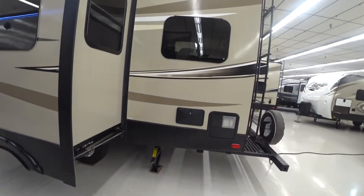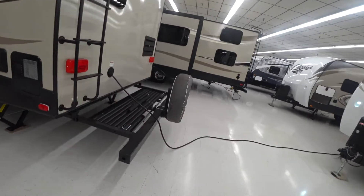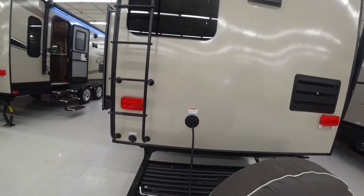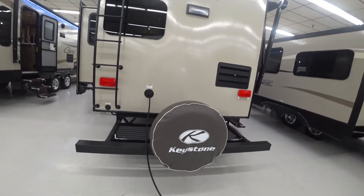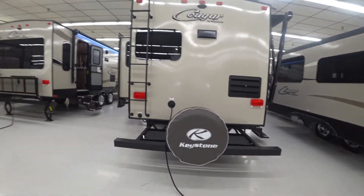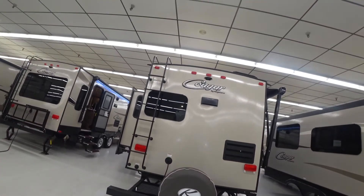Outside shower, water heater. We also have additional storage out here, so if you want to hook up or have some bikes set out up here, anything like that — kind of cool. And you have your spare tire. I hope you never have to use it, but peace of mind knowing it's there. And this is the back of the unit.